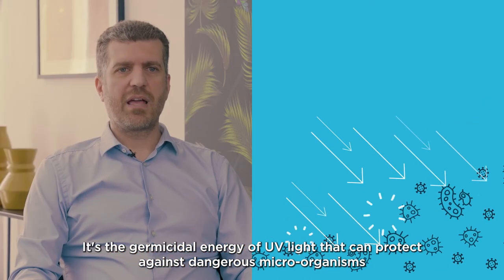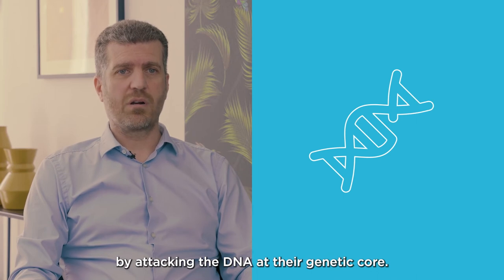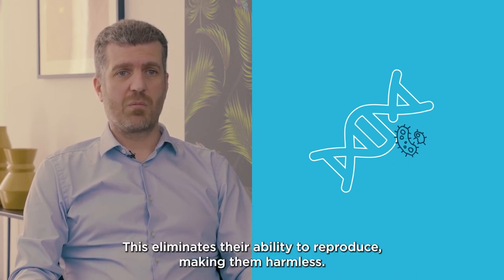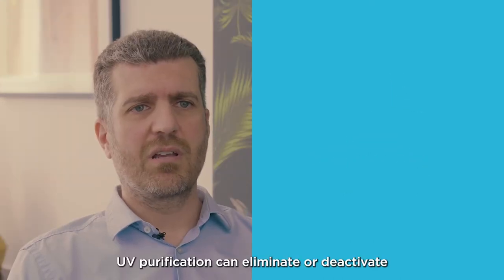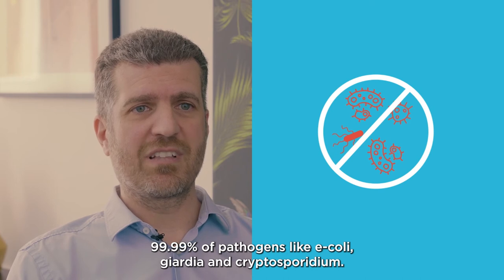It's the germicidal energy of UV light that can protect against dangerous microorganisms by attacking the DNA at their genetic core. This eliminates their ability to reproduce, making them harmless. UV purification can eliminate or deactivate 99.99 percent of pathogens like E. coli, Giardia, and Cryptosporidium.